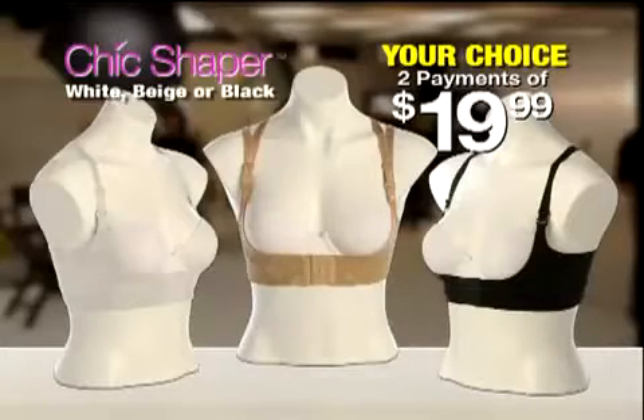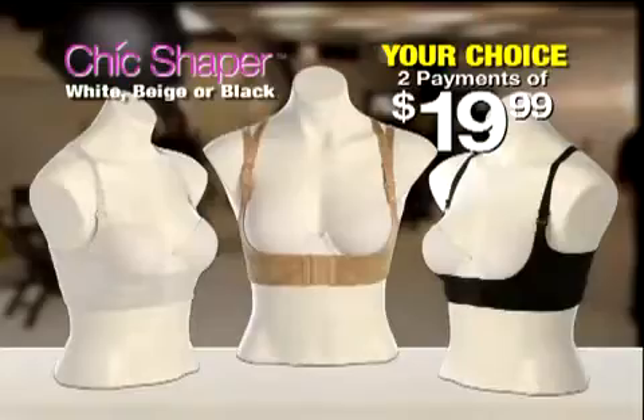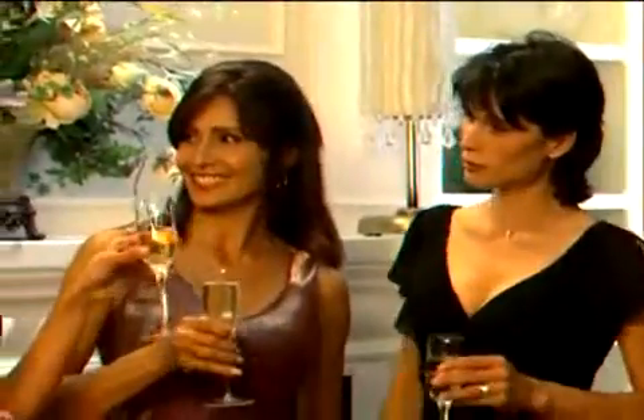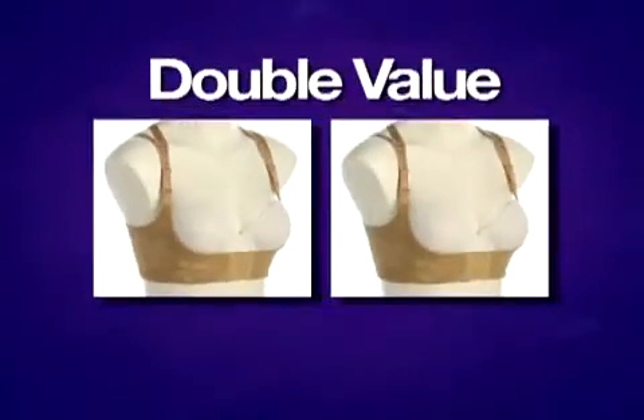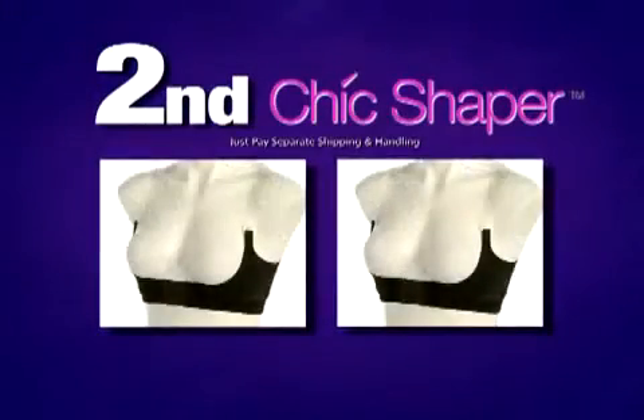Call now and get a Chic Shaper in your choice of white, beige, or black for only two payments of $19.99. We'll even include a set of clear straps that are perfect for evening wear. You'll also get 60 days to try the Chic Shaper with your wardrobe, but if you call today, we'll double the value. You'll get a second Chic Shaper — just pay separate shipping and handling.